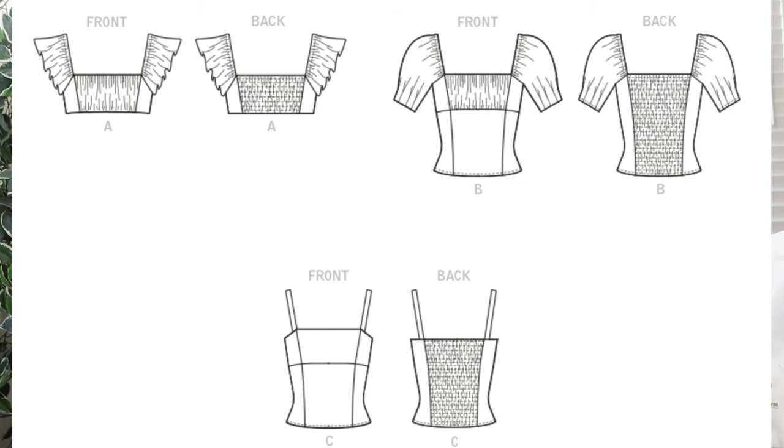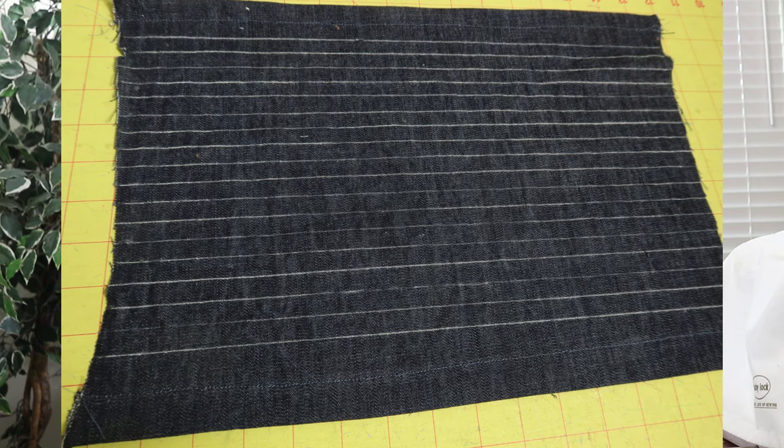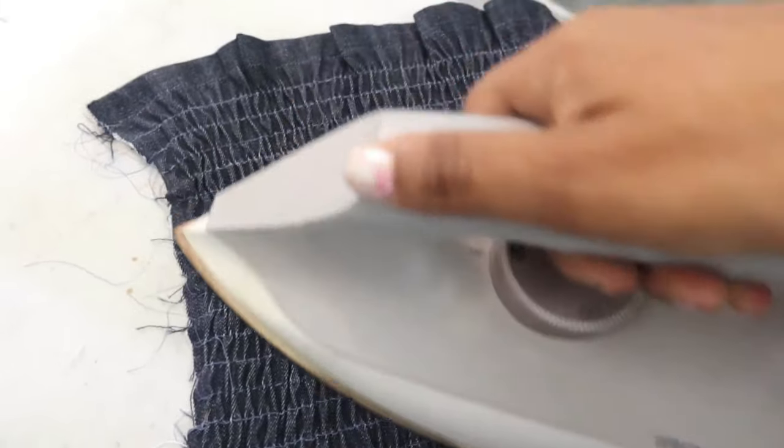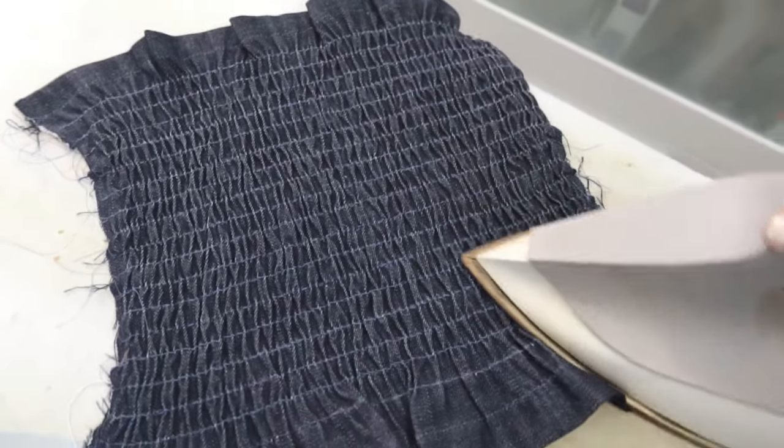One thing I really like about this pattern is that all of the views have a little shirring in the back of the top. Because I was going to be shirring the back, I made sure to use a piece of fabric that was lighter in weight than the other denim pieces. I used some chalk to draw lines a half inch away from each other and then used elastic thread to stitch over each of the lines to create the shirring. I also used some steam held over the shirred stitches to draw them in a little bit more.